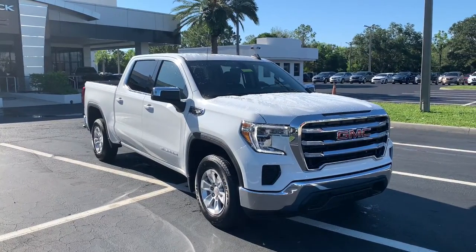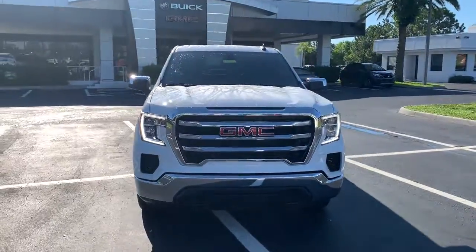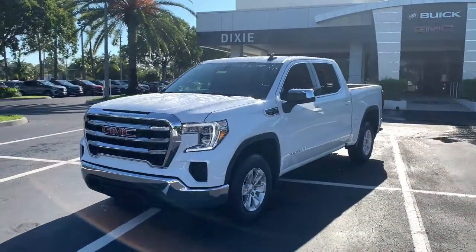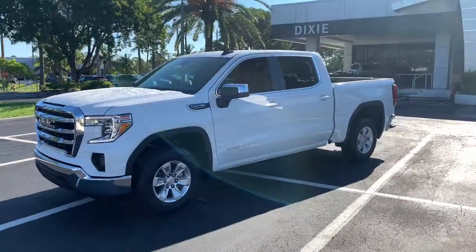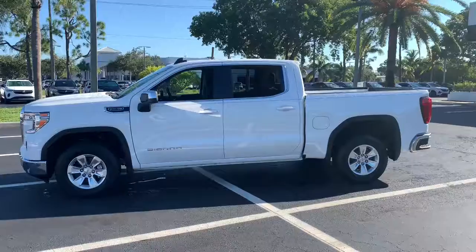Get into the 2021 GMC Sierra. Enjoy a view of this hard-working, boldly styled GMC Sierra — the full-size pickup available with a range of powertrains and options designed to prioritize the capabilities you've been looking for.